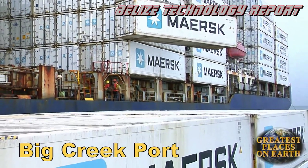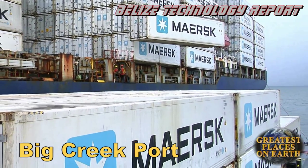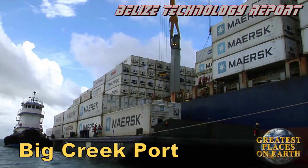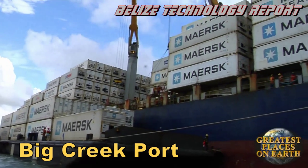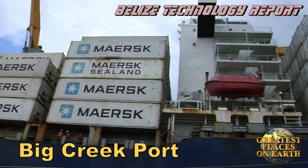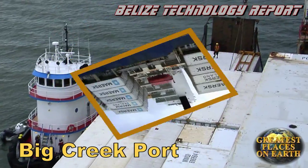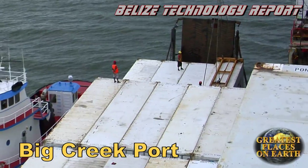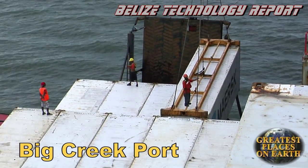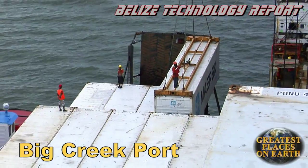Extraordinary men doing unusual jobs with unbelievable precision — that's what's going on at Big Creek Port. This is no ordinary job. Invited on board this ship, I got a different perspective. Looking down from this high place was even more impressive.